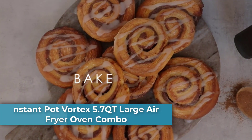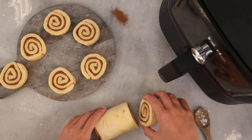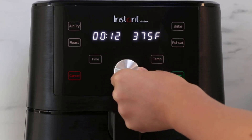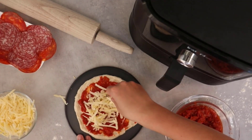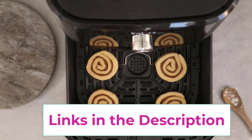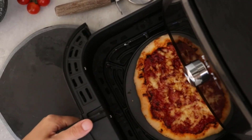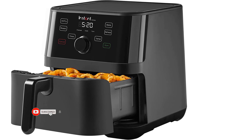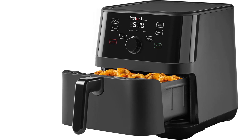Number four: the Instant Pot Vortex 5.7-quart Large Air Fryer Oven Combo with 4-in-1 functionality — air fry, broil, roast, and reheat. Even Crisp Technology drives airflow top-down for a perfect golden finish and crispy, tender results every time. One-touch smart programs offer customizable presets for wings, roasted veggies, garlicky potatoes, cookies, cinnamon buns, and more. It features fast preheating — little to no preheat time — with a temperature range of 120 to 400 degrees Fahrenheit. The non-stick, dishwasher-safe air fry basket and tray make cleanup easy. Download the free Instant Pot app for amazing recipes on iOS and Android.